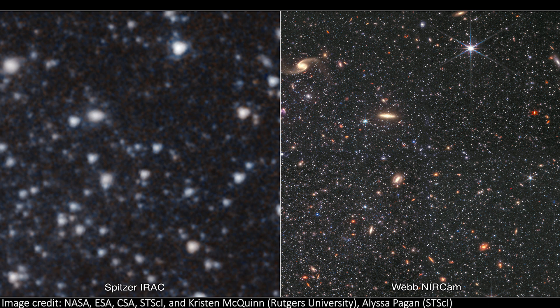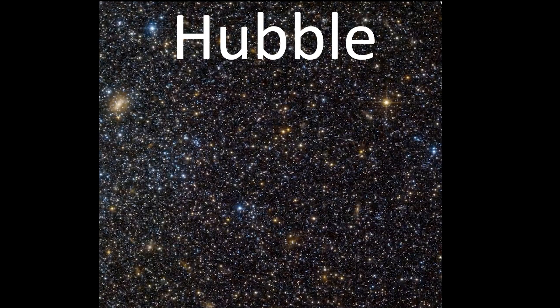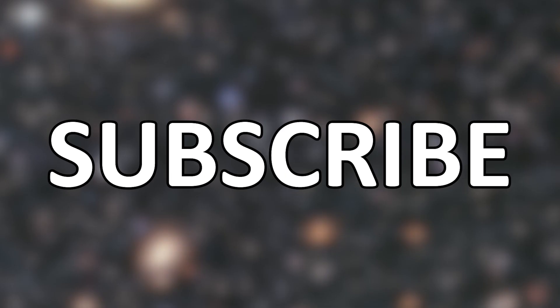The WLM galaxy has previously been imaged by Spitzer, an older infrared telescope, and Hubble too. While those images are impressive, just look at the incredible improvements that JWST has brought us. Enjoy the view, subscribe if you're new, and leave a comment or a question too.